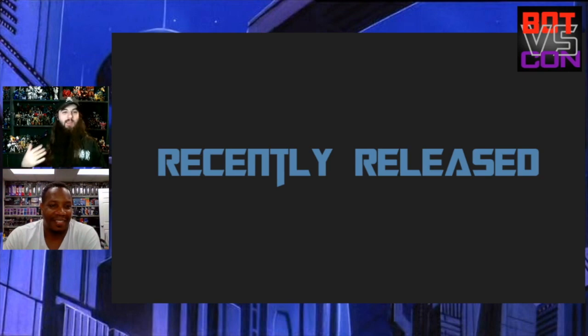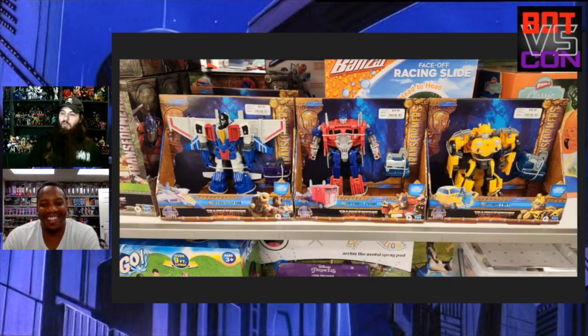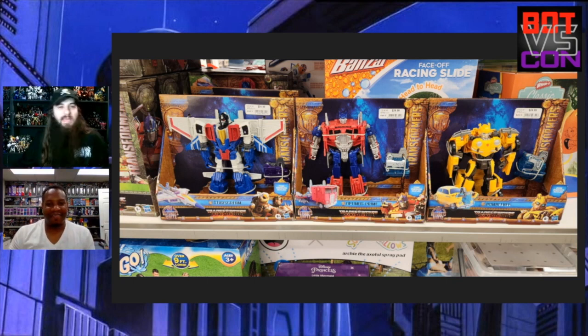Unfortunately we're going to talk about what's recently released, and we're ending on a bit of a low note: they found the Rise of the Beast mainline Nitro Series, and what makes it even sadder is these are all repaints from the Bumblebee movie. I was actually in Walmart today and I saw that Prime — his head was pushed down. At least it wasn't ripped off. I saw a Studio Series Jazz with his whole chest ripped off.